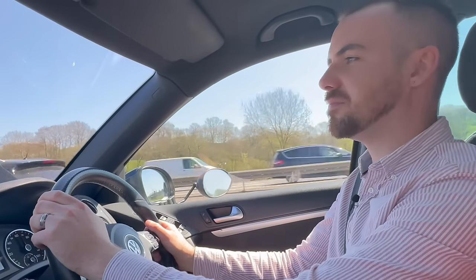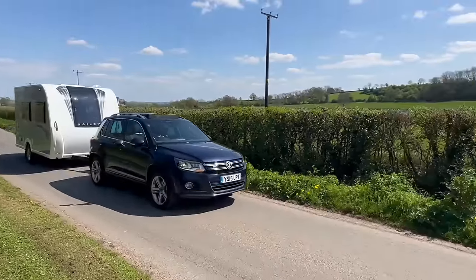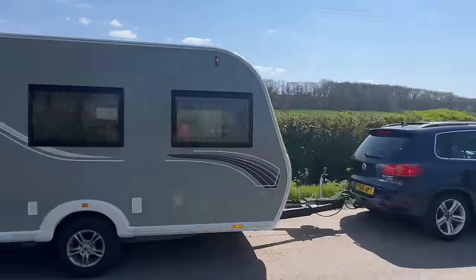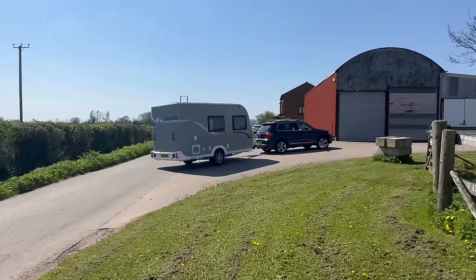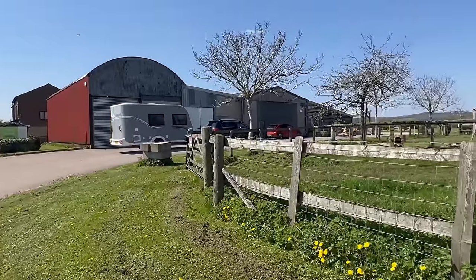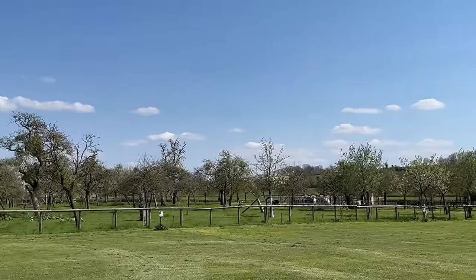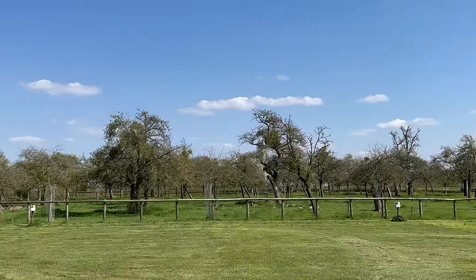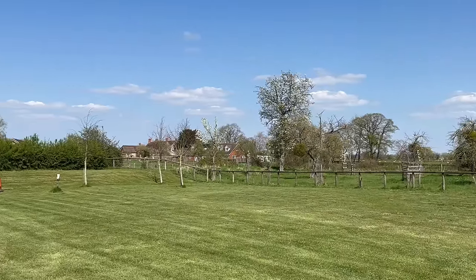We're just arriving now at Apple Orchard Campsite in Westbury-on-Severn, somewhere we've actually been a few times before and really like. Owners Carolyn and Dave cultivated it from absolutely nothing — it's a real family affair with a small café and restaurant with a bar, full toilet and shower facilities, mains electric hookups, and it's just absolutely idyllic in a beautiful setting.